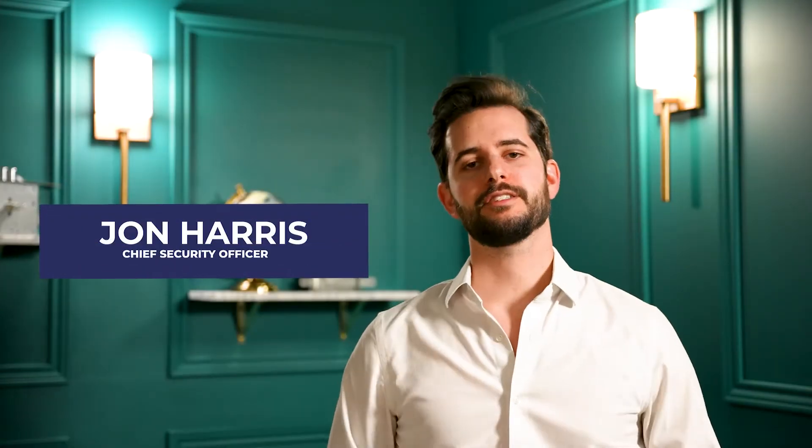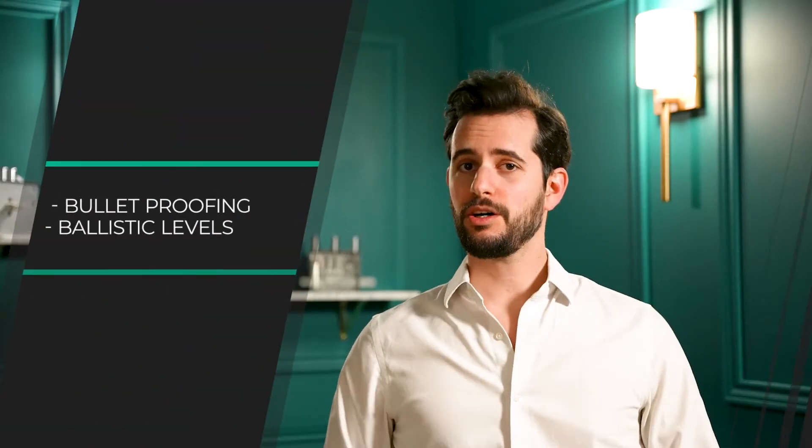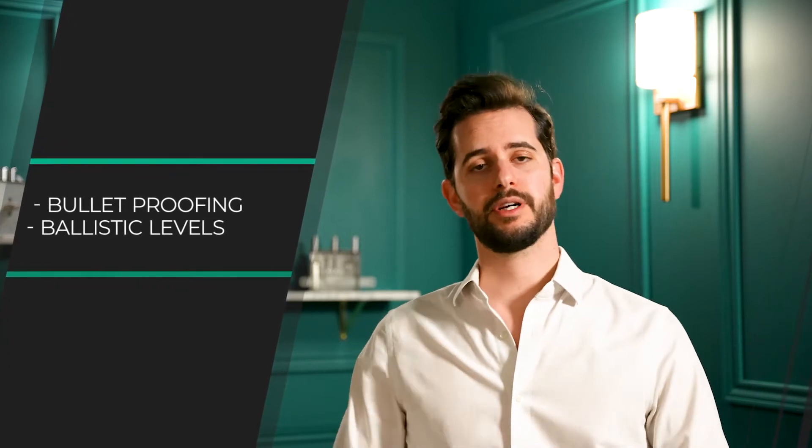Hi, I'm John from Fortified Estate. One of the questions that our team gets asked often is what exactly is bulletproofing? So we're going to go through that and also go through some of what the popular ballistic levels are.